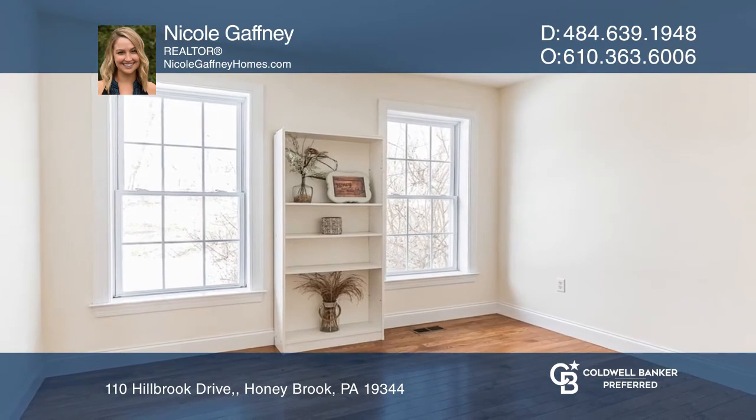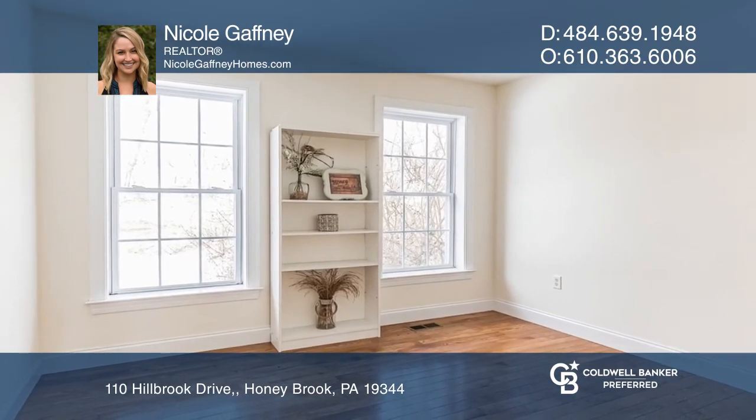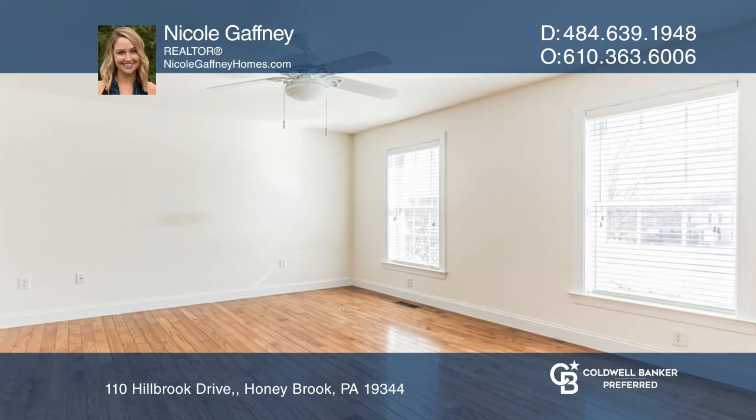Plus an extra bright bonus room on the other side of the home. Schedule a showing with Nicole Gaffney today.